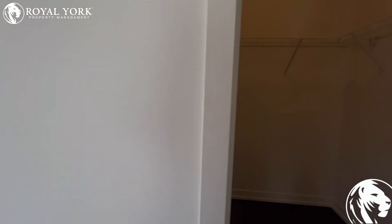Here you have your walk-in closet. If you like this house, please contact us.